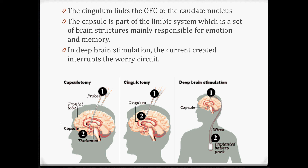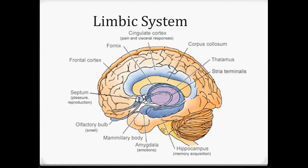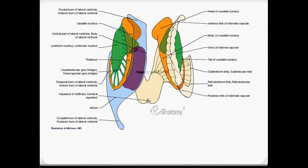Deep brain stimulation also looks at that area of the brain, and by putting a current into it, it interrupts the worry circuit. So cingulotomy and deep brain stimulation are quite similar - they both directly dismantle the worry circuit and stop it from being overactive. Here's a picture of the limbic system; you can see the capsule here, to make it slightly more memorable.